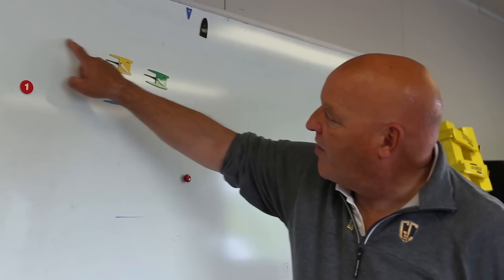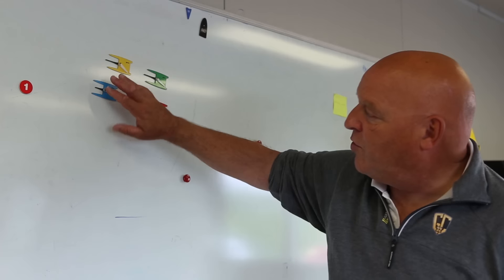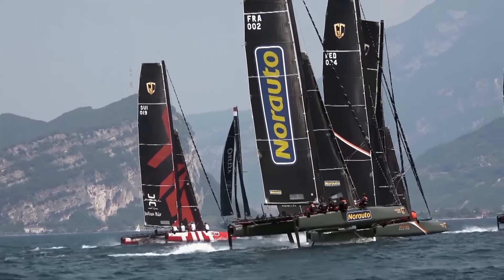When they enter the three-length zone of the mark, if you enter and you're inside, then you own the mark, so you're able to do your rounding in the way you want to do it.